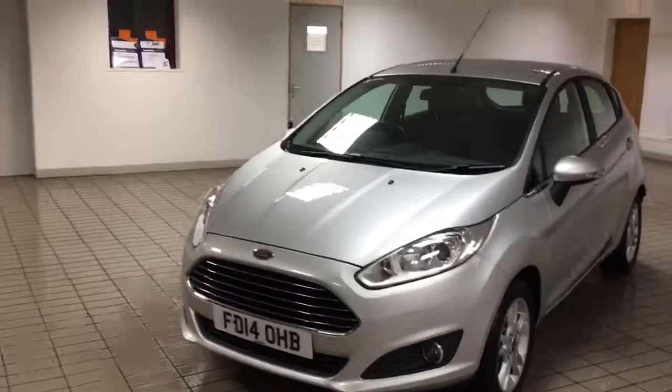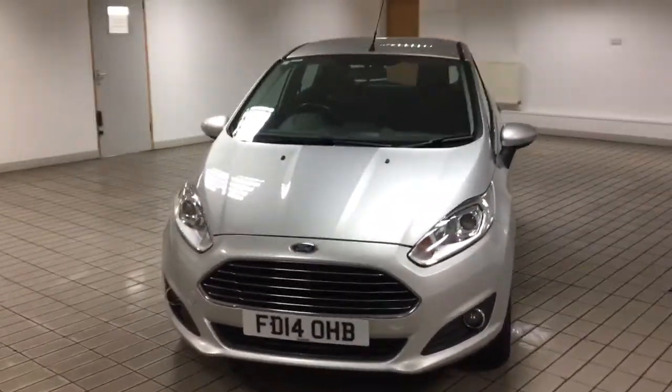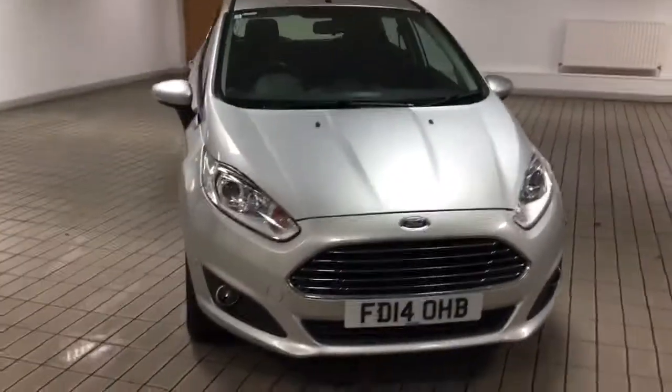This car is up on our forecourt at the price of £7,500. I'll show you the inside now.